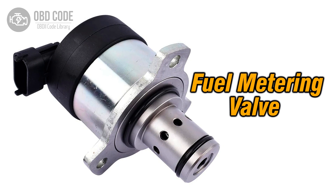The P0258 trouble code is tied to injection pump fuel metering control below cam rotor injector, indicating a low voltage condition in the fuel metering control of injection pump B.